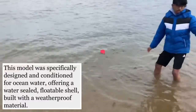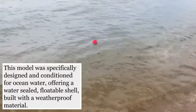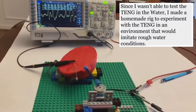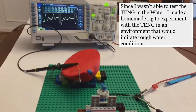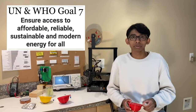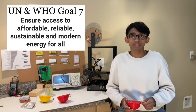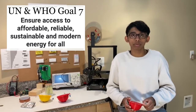Overall, triboelectricity has proven to be a viable energy source. My tanks are low maintenance, efficient, and cheap. They are also a way to work towards the WHO's and UN's seventh goal of ensuring access to affordable, reliable, sustainable, and modern energy for all. This energy source is efficient in numbers, and has the potential to power numerous households.